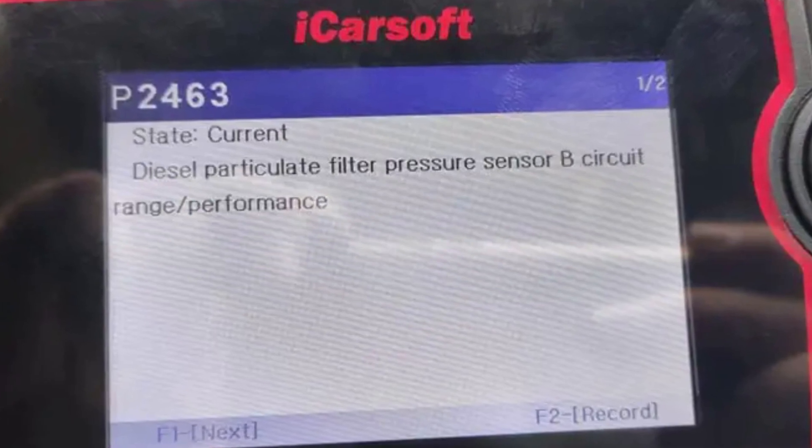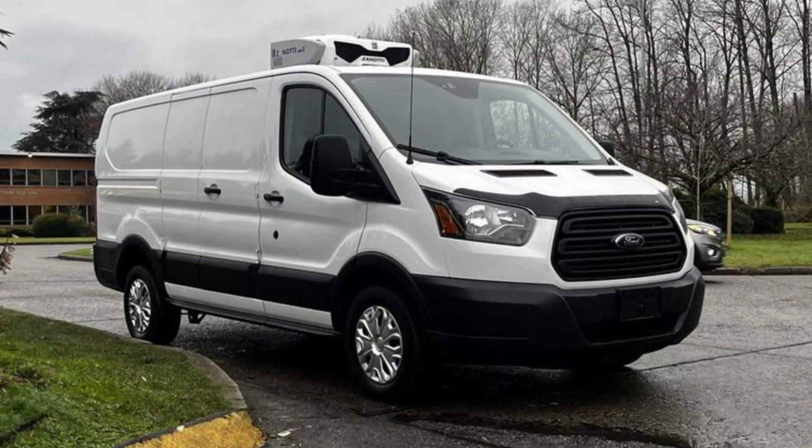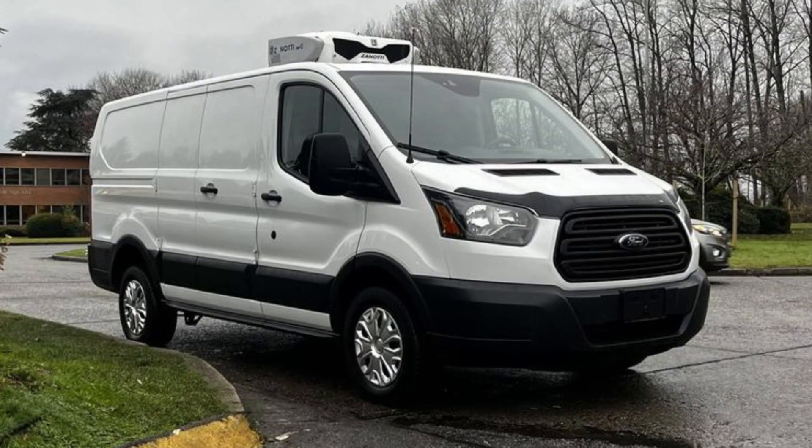The P2463 trouble code in the Ford Transit means that the amount of soot in the DPF is higher than is possible for the vehicle to regenerate without professional equipment. Very often you will get this warning when you drive in city traffic with short distances and low RPMs and the system doesn't ever get a chance to regenerate the DPF and burn the soot.